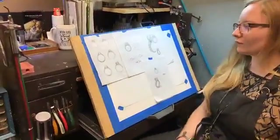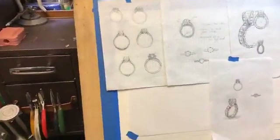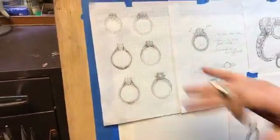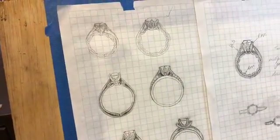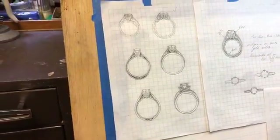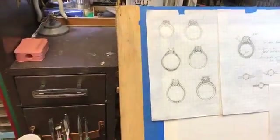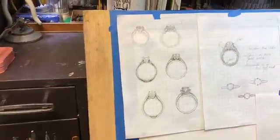We're just throwing ideas around, trying to get stuff down on paper. At this stage I'd say something like, 'Be as critical as you can — tell me what you really don't like and tell me what you do like,' and then we'll mix the two together and pull everything you like into one ring. So the customer in this case chose this one right here.